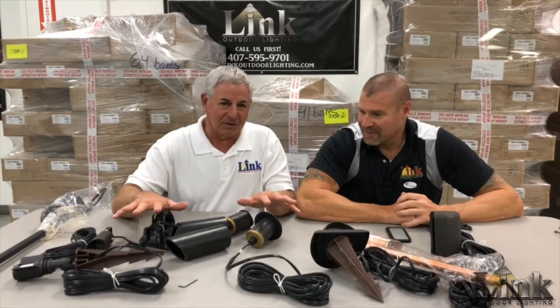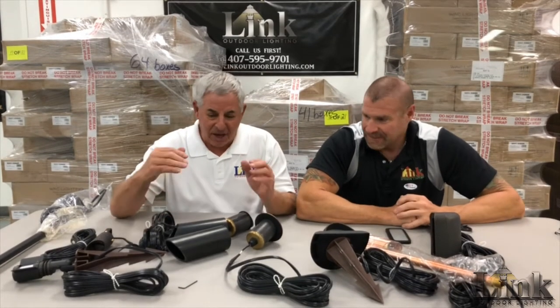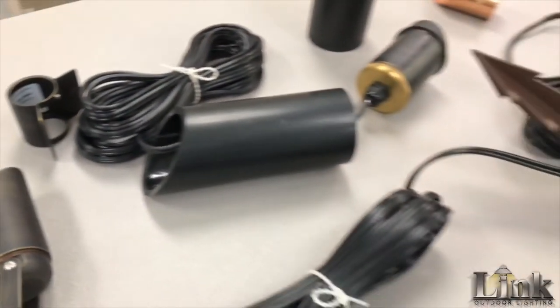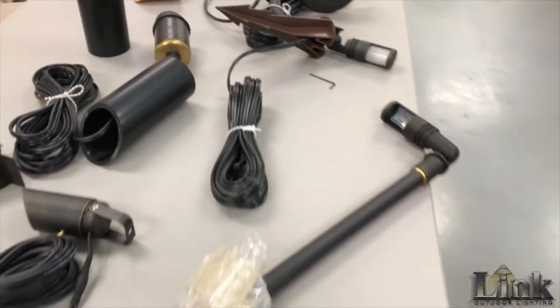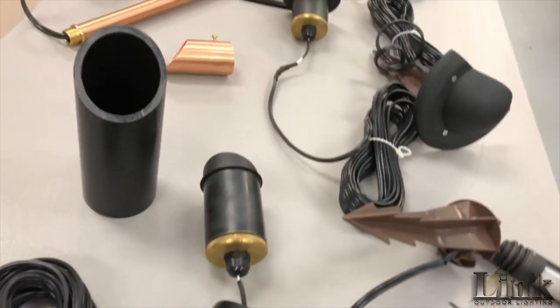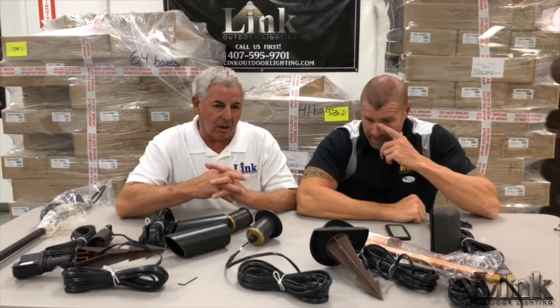Hi everybody, Chuck and Glenn — Lighting Lab. We got a table full of stuff. Glenn doesn't like it when we have a table full of stuff, but guys, every piece these guys make is trick. We're talking about Clare Lux today. We're a Clare Lux distributor and we're extremely competitive on prices — too confusing to give prices here, we just want to show you some of these trick pieces.